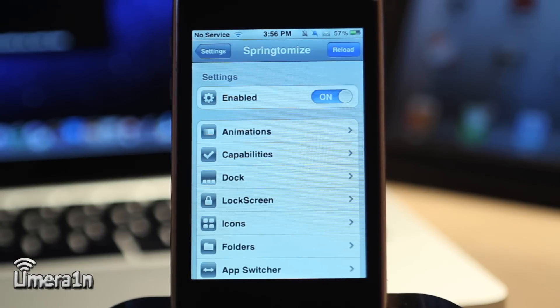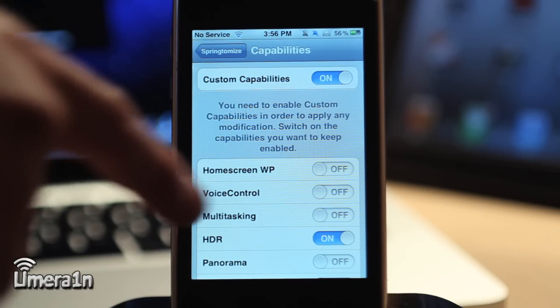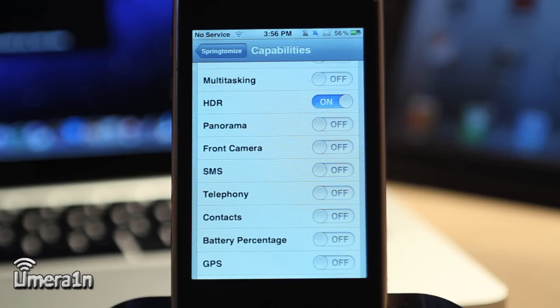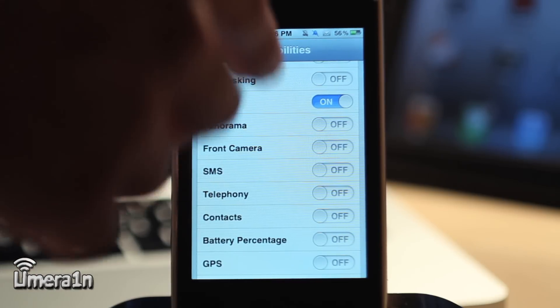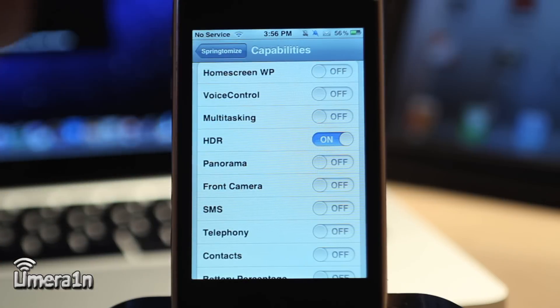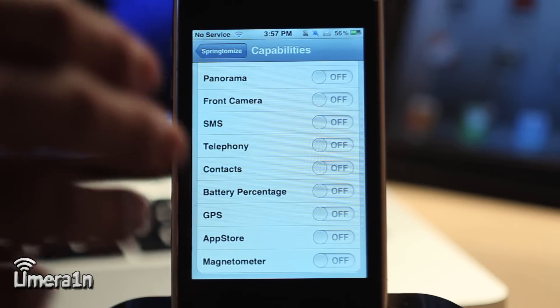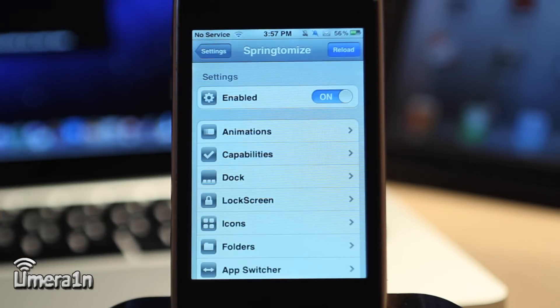The best part about Springtomize is the custom capabilities you can turn on and off. If I go into the capability settings and turn that on, I can enable features like battery percentage, multitasking, or even HDR — even though the device isn't built for it. I can also choose to have the App Store on or off, battery percentage, GPS. The list just keeps going on with what this app can do.